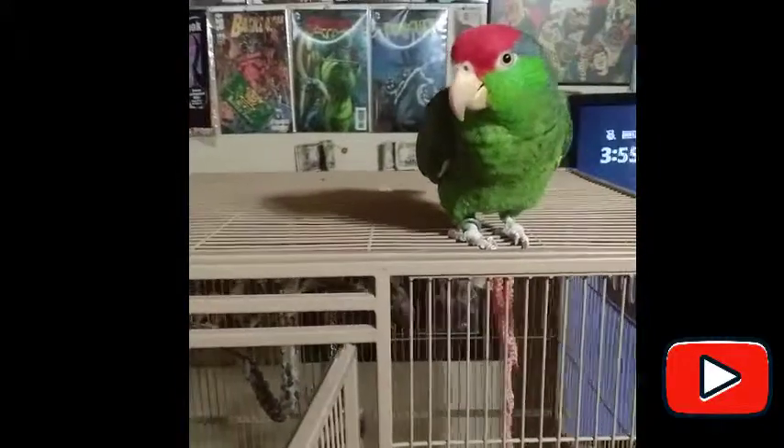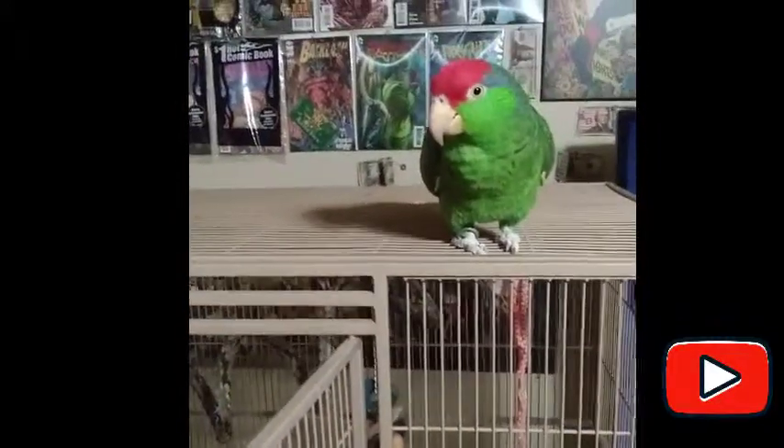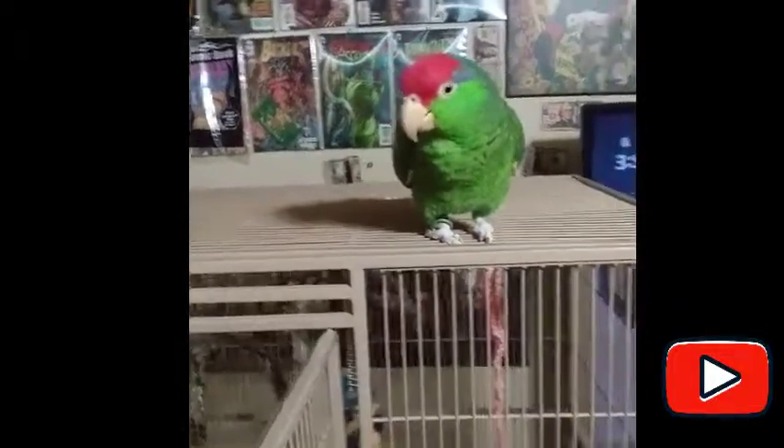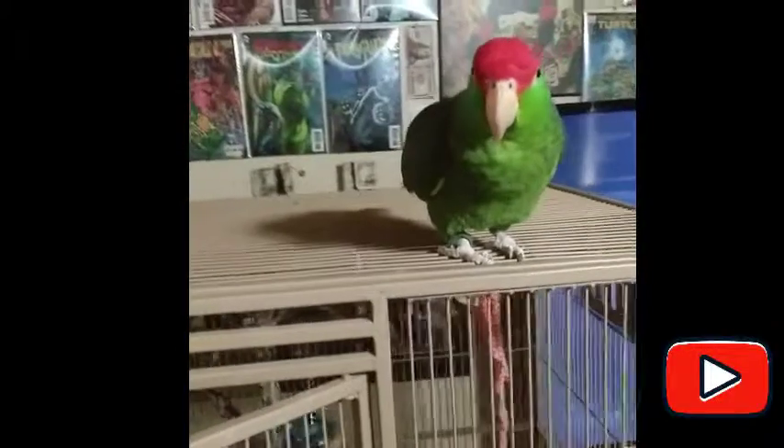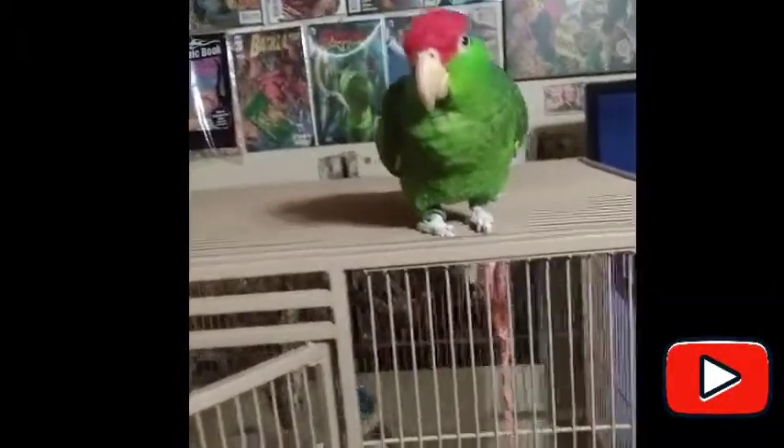These birds are actually endangered right now. Why? Because of human destruction — basically new construction. There's very poor living conditions in Mexico, and what people do is capture them to make a quick buck. It's kind of sad to say, but it's the truth.